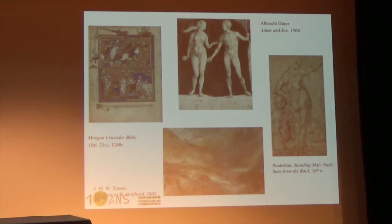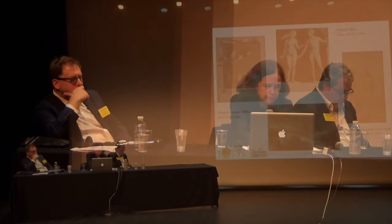About 10 years ago, at the time the building was also expanded and renovated, it was decided there was no reason to stop collecting drawings with Cézanne and that we should continue representing the history of drawing up to today. At that point a position for a curator of modern and contemporary drawings was created, and that's when I arrived at the Morgan. What I'm going to show is how in this context we have tried to build a collection of modern and contemporary drawings.